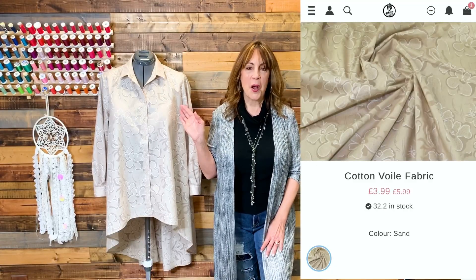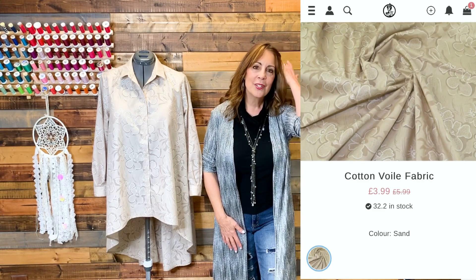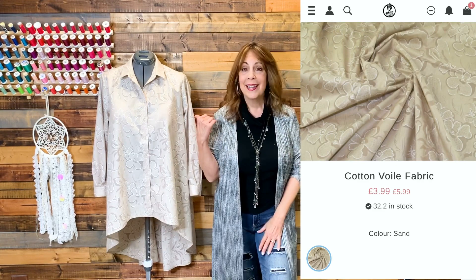Let me tell you about the fabric I used. This fabric was gifted to me from Minerva.com, and when it arrived I actually wasn't sure about the color — it's really not one of my colors.